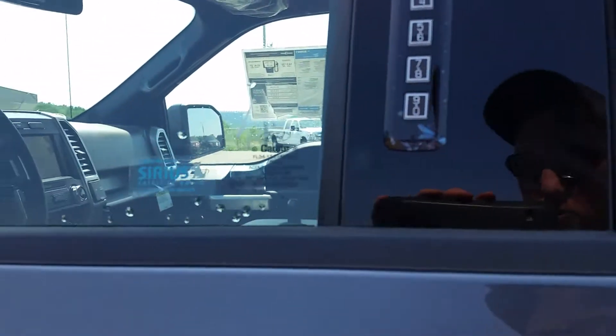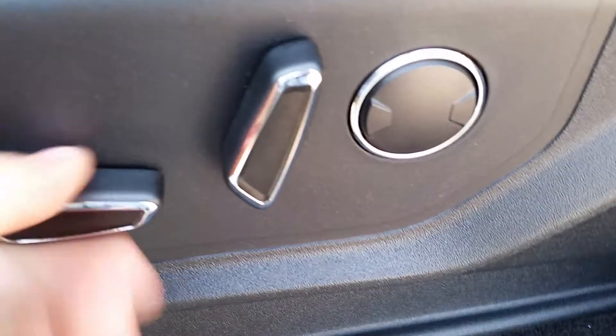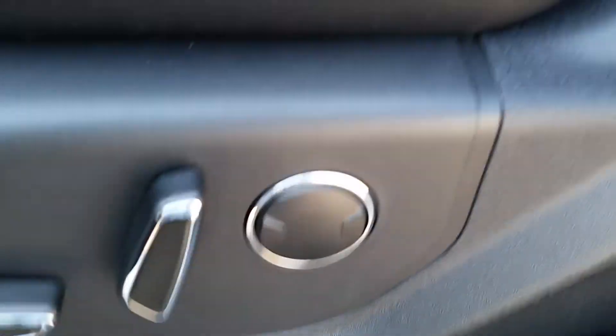Keyless entry keypad right here on the door, but you can use your key fob to automatically unlock the door as you approach. You've got power adjustable seats — this will go left, right, up, down. Tilt is right here and lower lumbar support. Grab handles up top to help you climb in.